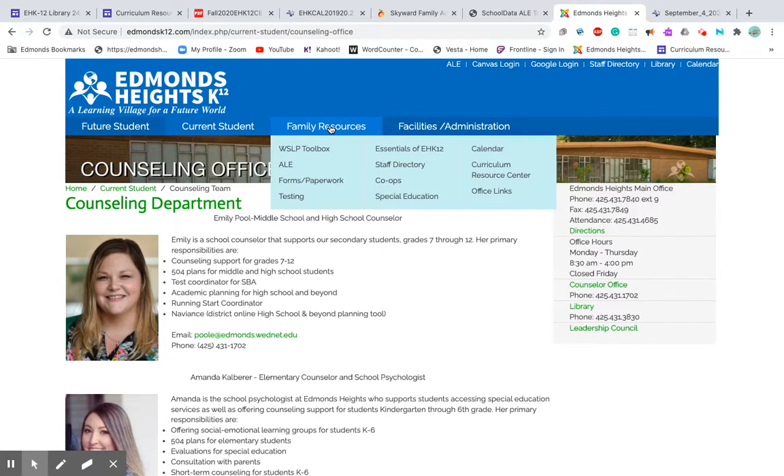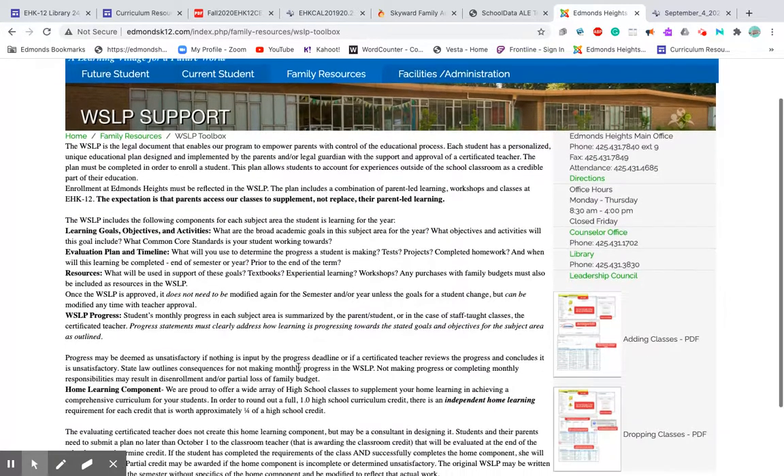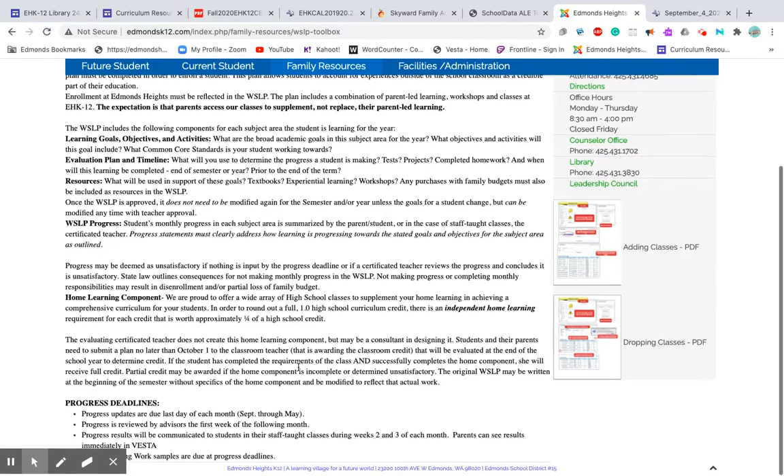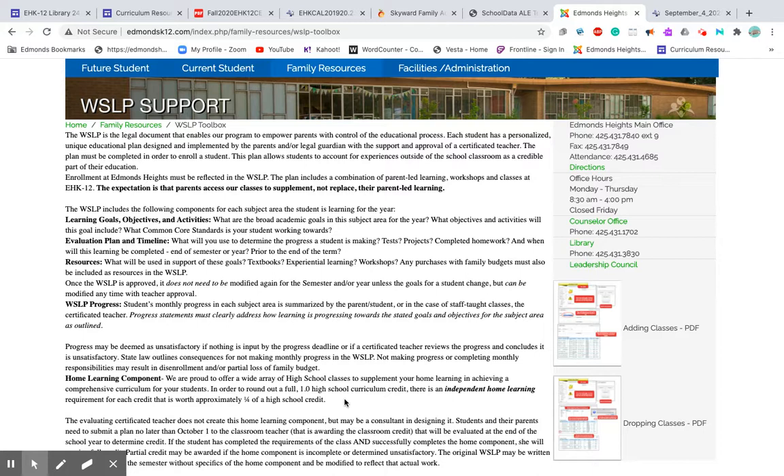Under family resources, you can again get to Alley, the calendar, the curriculum resource center, and the staff directory. The WSLP toolbox is what you'll need to successfully set up your plan for the year. There are lots of potentially confusing terms here, like evaluation plan and timeline — but this page explains what you need to determine student progress, whether through tests, projects, or completed homework.